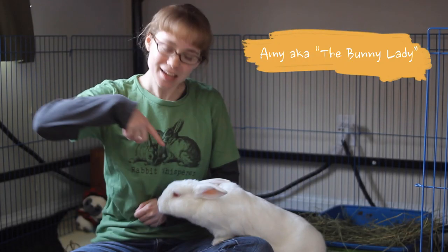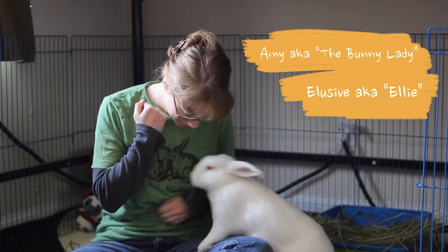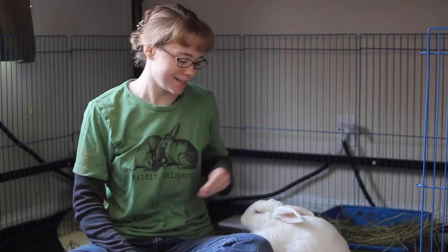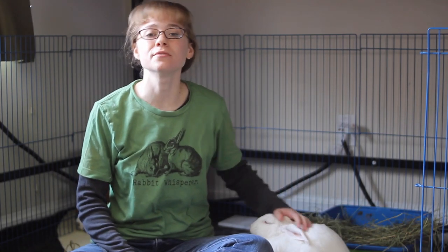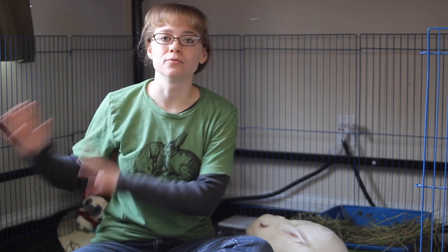Hello! I'm Amy the bunny lady, and this is my partner Elusive, Ellie for short. Gimme a kiss. Good job. And today we're going to go over leafy greens for rabbits. We're going to talk about which ones are actually safe for them, and then which ones you should try to avoid.